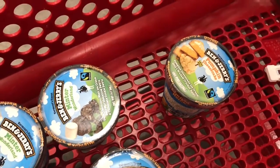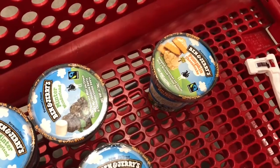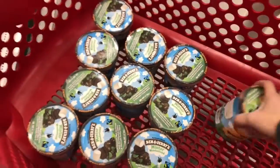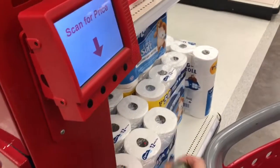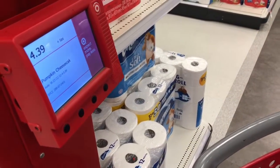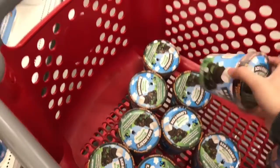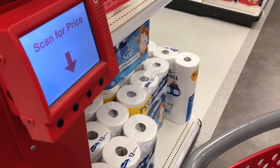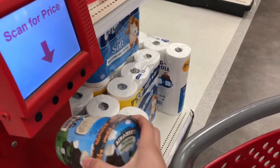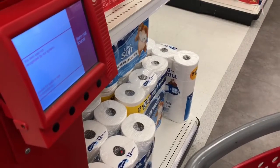This Ben & Jerry's is gonna scan for like $4.39. And since this is way past the clearance period, this is what happens. So we're gonna take the one that's okay, like in season. Scan that right here. You get the price of $4.39. Then we take the Minter Wonderland, scan it, and take a look. The item was not recognized in our system.